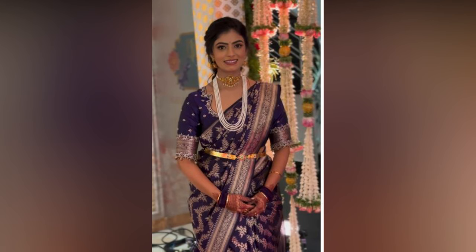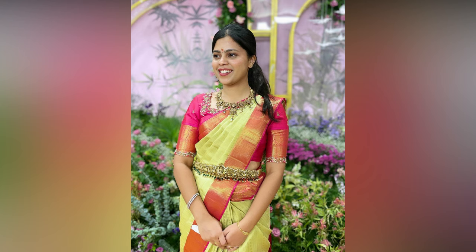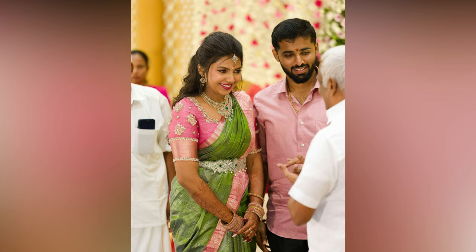Sometimes less is more. The minimalist blouse design is all about simplicity and elegance. Plain silk blouses with subtle detailing such as delicate buttons or a hint of shimmer are the epitome of timeless fashion. These blouses let your silk sari shine and are suitable for a wide range of occasions. So let your desi look shine like never before and get started.